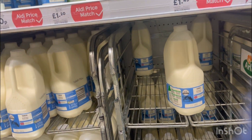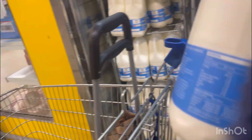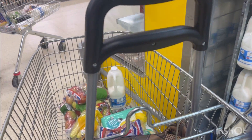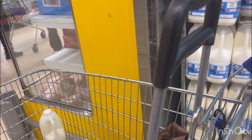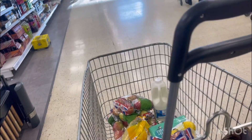The skimmed milk is 90 pence — not even up to one pound. So 90 pence for that. I picked one for my daughter and the skimmed one for myself and my husband because we need it. Then I moved forward to check other things.